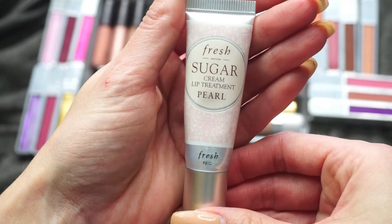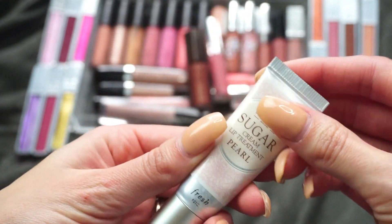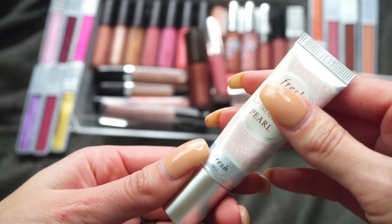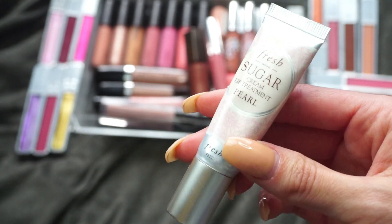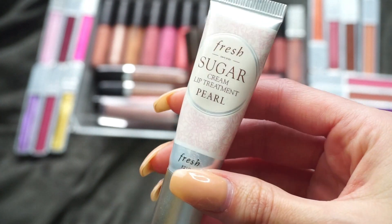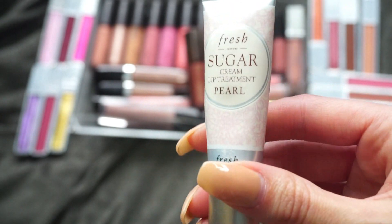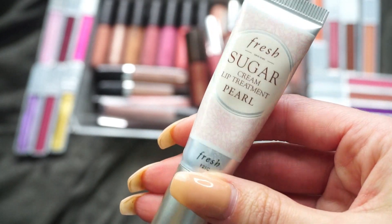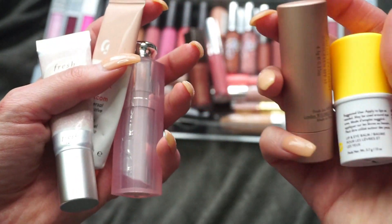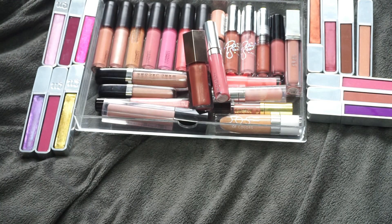This last balm here is also from Fresh — it's one of their Sugar Lip Treatments in Pearl. This one I actually really do like, and I'm almost out of it. It is sheer on the lips but has the slightest hint of something to it, and it's really beautiful and nourishing for the lips. So I'm going to keep that one. Out of the balms, I'm keeping three and decluttering two.